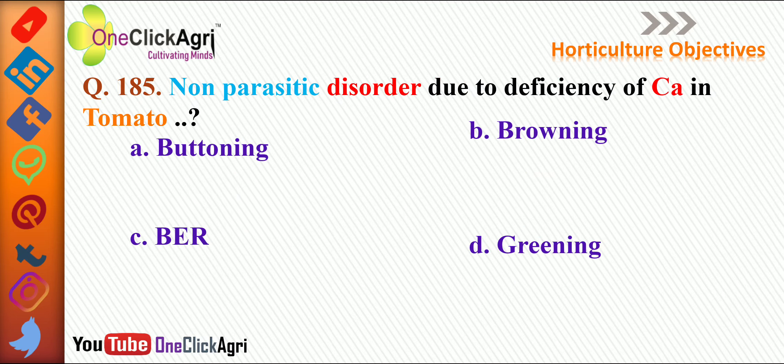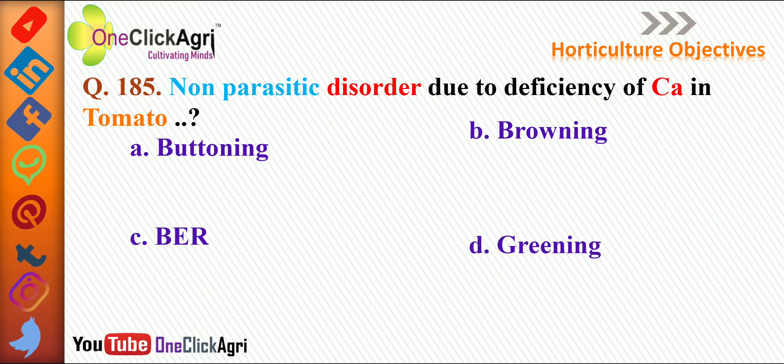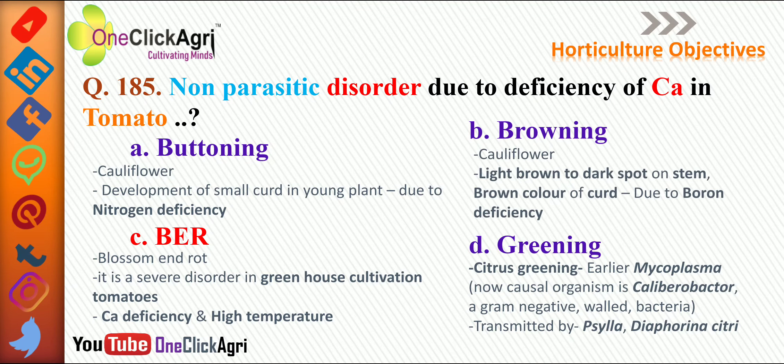The next question: non-parasitic disorder due to deficiency of calcium in tomato? The right answer is BER — blossom end rot. It is a severe disorder in greenhouse cultivation of tomatoes, caused by calcium deficiency and high temperature. A similar blossom end rot is observed in chili, and it is due to low temperature — please remember this.